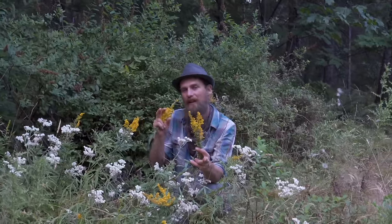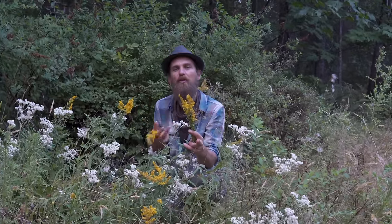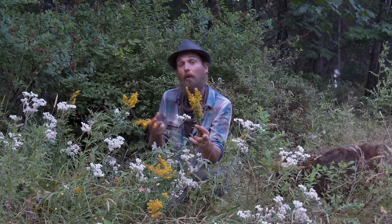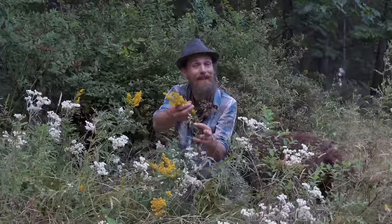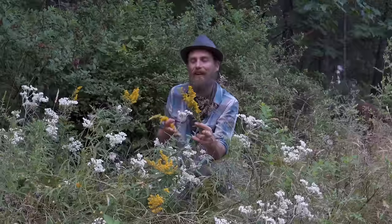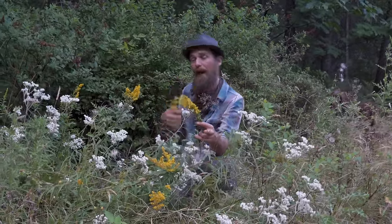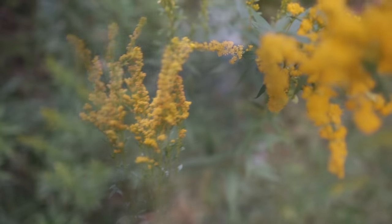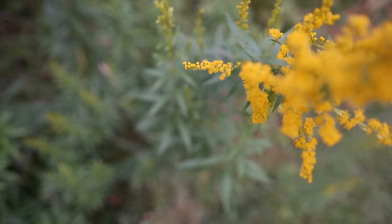Goldenrod can also be used as a form of douche for candida overgrowth in women, and it can be used as a poultice or compress for any area that's inflamed or has an infection. We see the same thing in the mouth as a mouth rinse, just for toning any ecosystem that you want to help build up the health and vitality of.